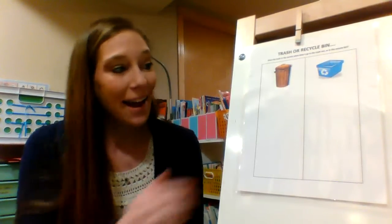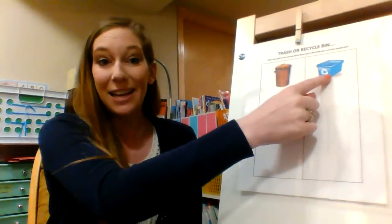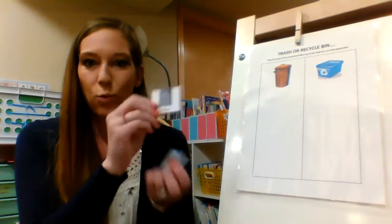Hi friends! I have a game here for us to play this week. Since we're learning about Earth Day, I thought it would be fun to talk about trash versus recycling. Things that we can recycle are paper, plastics, and even metal. I've got some cards here and I'll hold them up and we have to decide which side they go on. Ready to play?